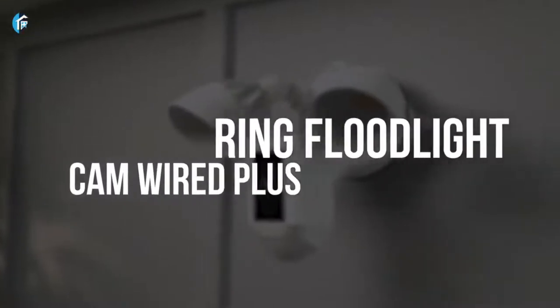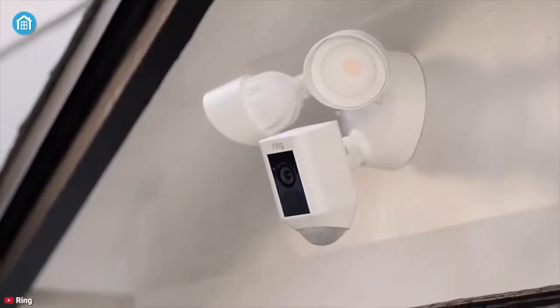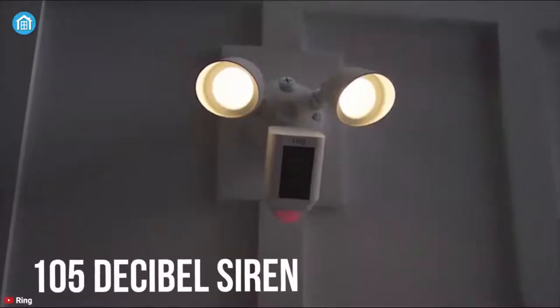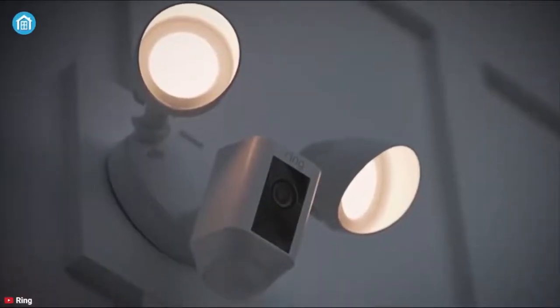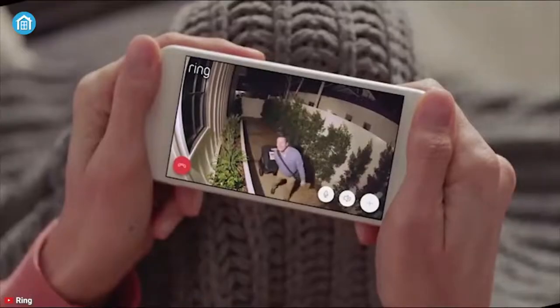Customize motion zones in the Ring app to fine-tune which areas you want to focus on. Eliminate blind spots or dark areas with built-in color night vision and two LED floodlights. Easily hardwired to the outside of your home and connect to Wi-Fi for around-the-clock power and peace of mind.